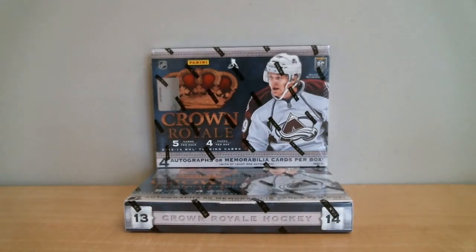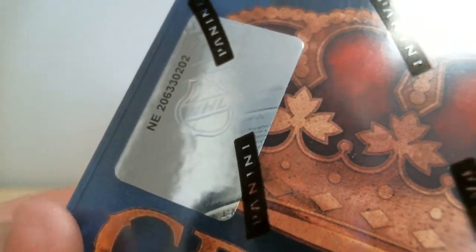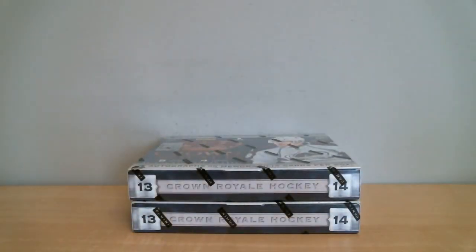Our first box number is 206-330-202 and the second box number is 206-330-191. We've got 5 cards per pack, 4 packs per box, for a total of 2 boxes to open.